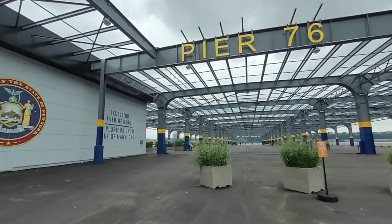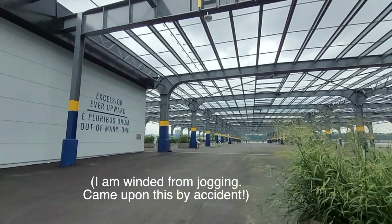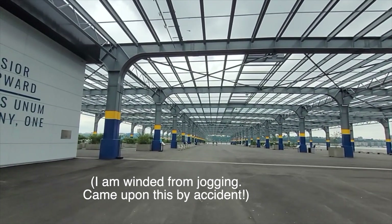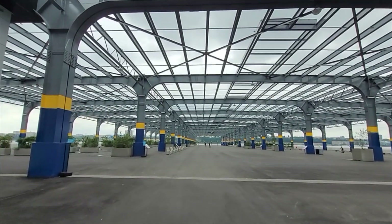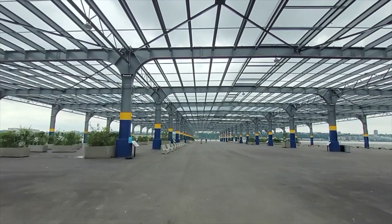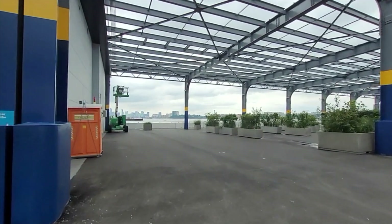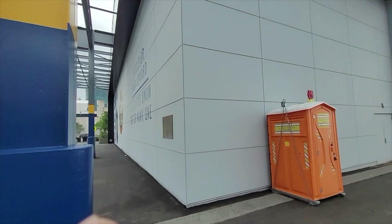This is where the old United States Lines was. This would be the loading dock. All the passengers would probably come in on this side, this being the building.